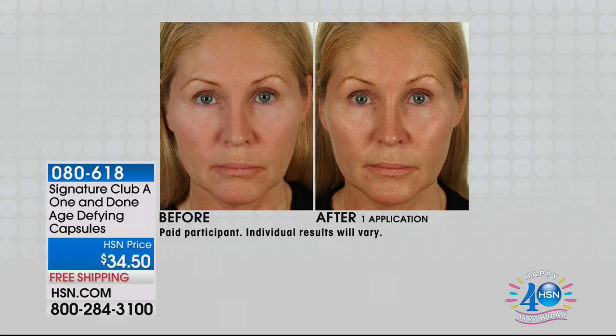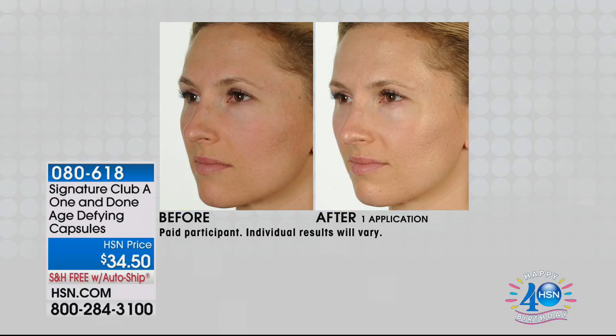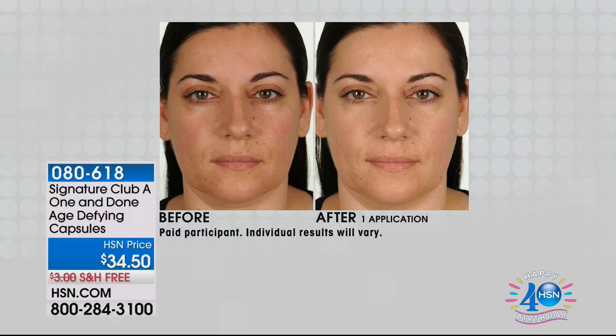One capsule — put it on in the morning and you don't need another thing. It works 24 hours round the clock. It also gives you a glow. Look at the radiance — it not only lifts and tightens, it moisturizes and gives you a super glow to your skin. One capsule, that's its name: One and Done.